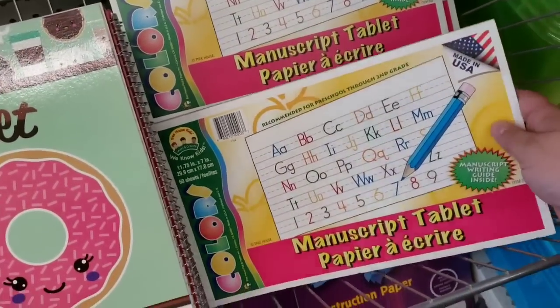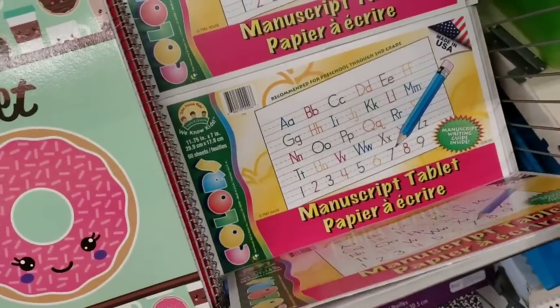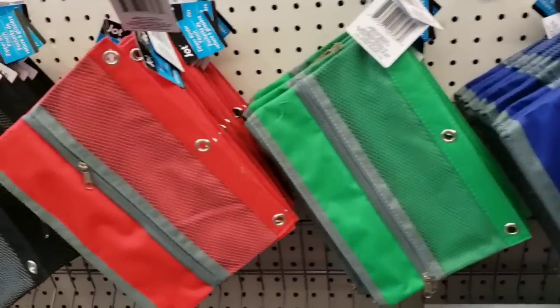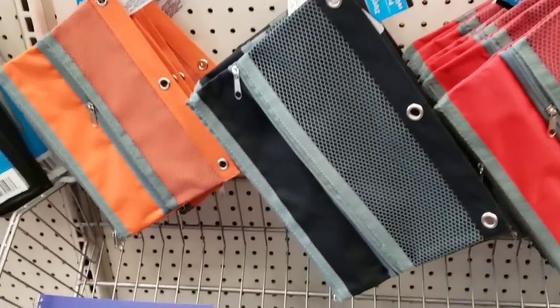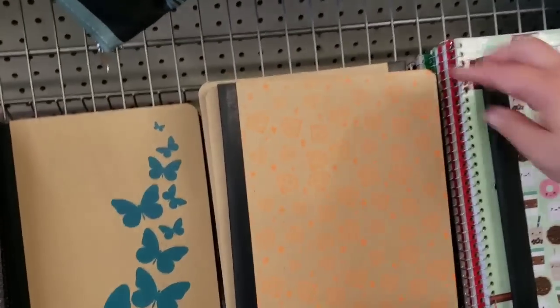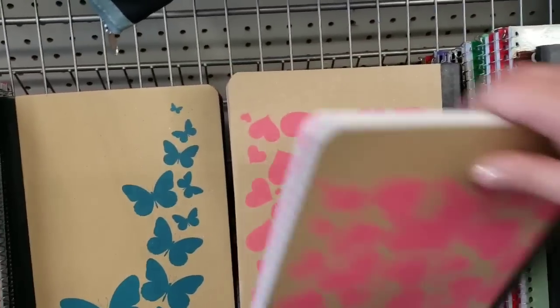Manuscript tablets and pencil pouches - I'm telling you, this is my favorite new item.